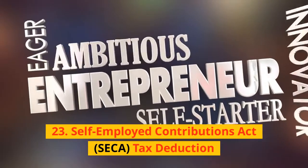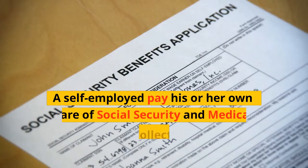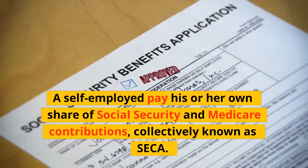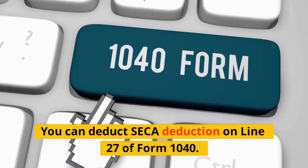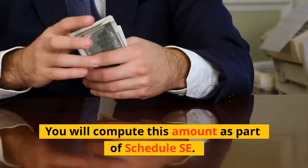23. Self-Employed Contributions Act (SECA) Tax Deduction: A self-employed person pays his or her own share of Social Security and Medicare contributions, collectively known as SECA. You can deduct the SECA amount on Line 27 of Form 1040, and you will compute this amount as part of Schedule SE.